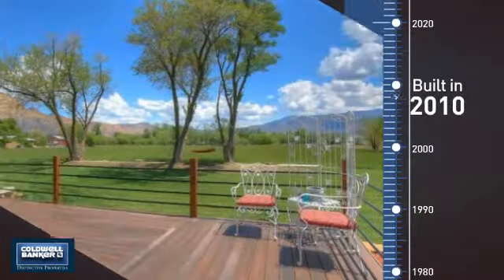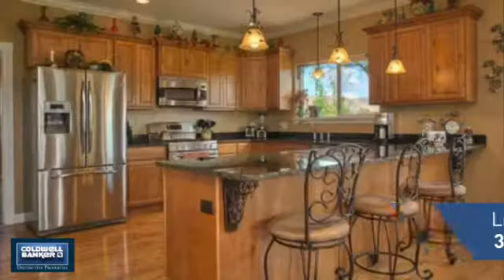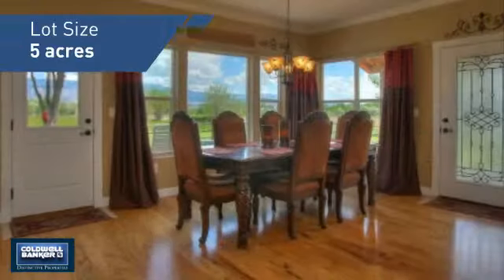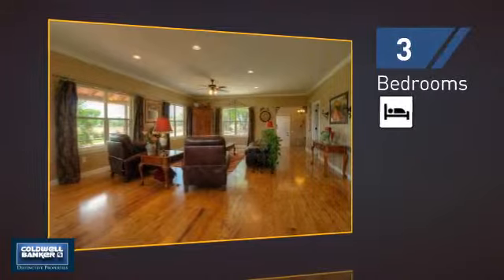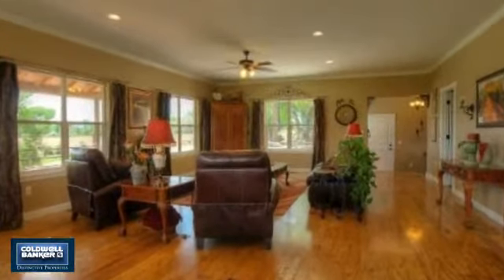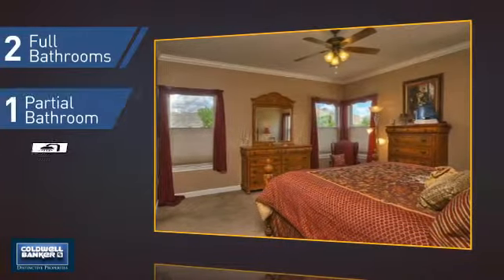This property was built in 2010 and features over 3,400 square feet of space, giving you a spacious layout to play host or kick back and relax after a long day. Inside you'll find three bedrooms so everyone has a private space to come home to, as well as two full bathrooms and one partial bathroom.